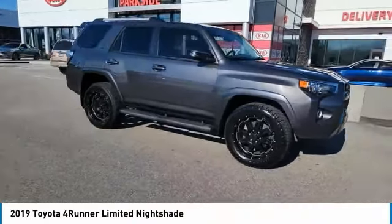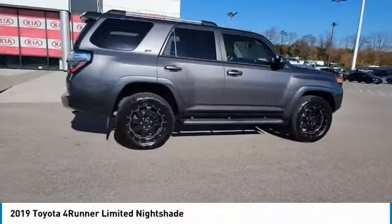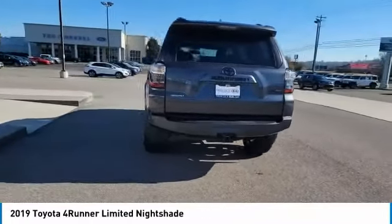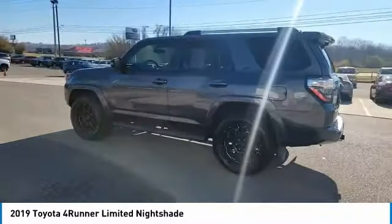We are pleased to show you the 2019 4Runner. 4Runner durability is unbeatable — there are more 4Runners on the road today than any other midsize SUV. Here are some of this vehicle's great options: towing package, aluminum wheels, heated side mirrors.